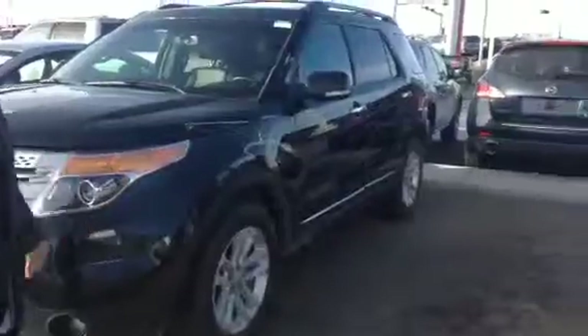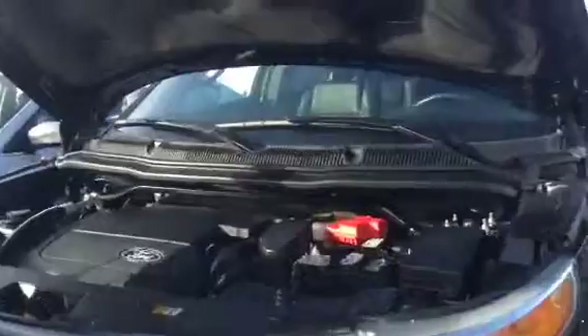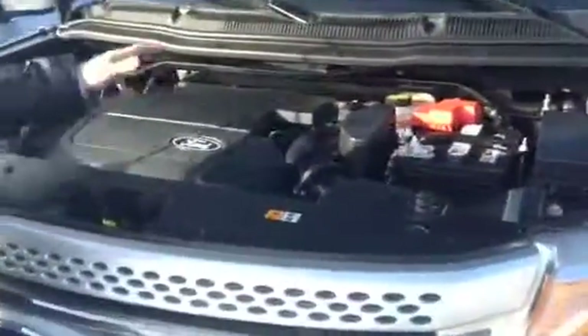No dents, absolutely no dents in the body. Let's take a look here underneath the hood. Service points, as you can see, are very, very accessible, and what's interesting here — it's very clean.